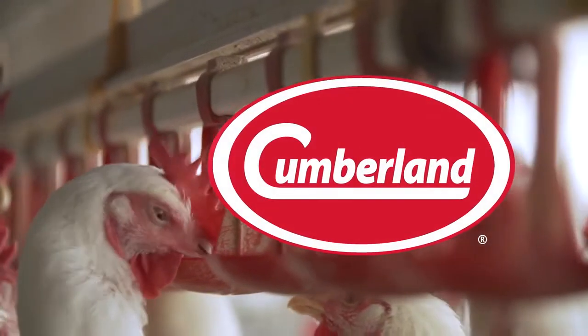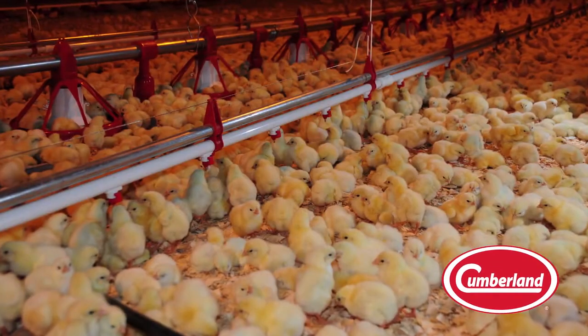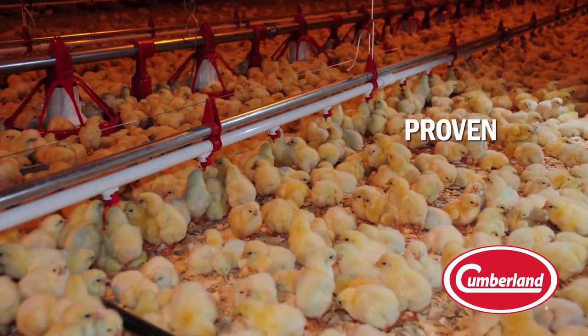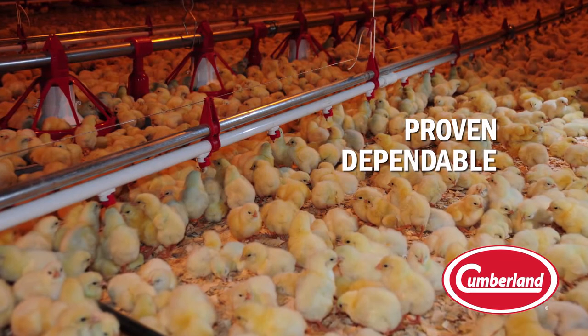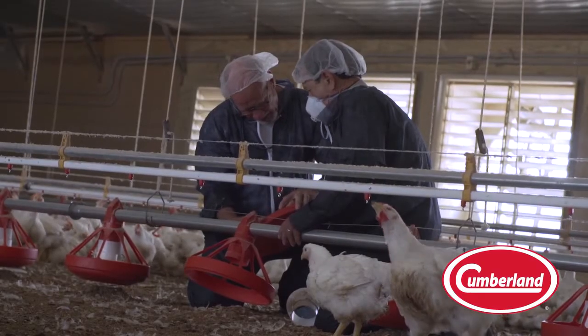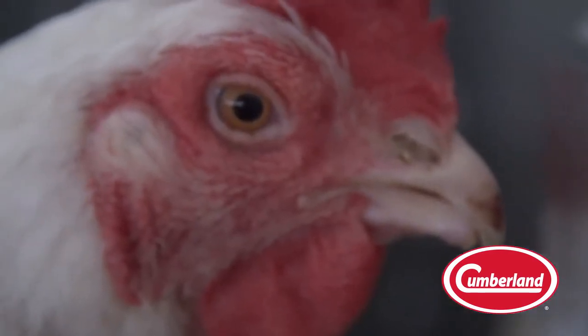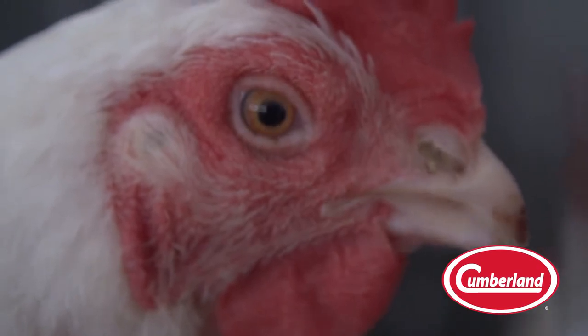At Cumberland, we believe that healthy birds make for a healthy business. Backed by expert support, Cumberland is the proven and dependable partner to meet the growing needs of your operation. Controlling the vital components for the environment of production facilities isn't something that should be left to guesswork. You need to know that your livelihood is protected at all times.